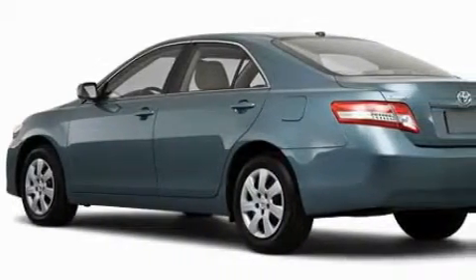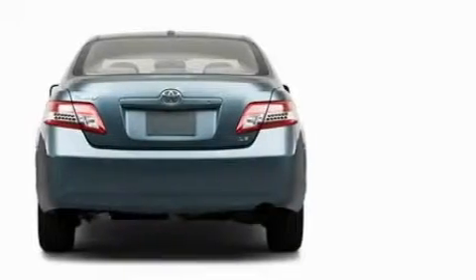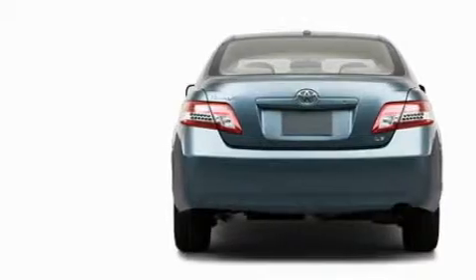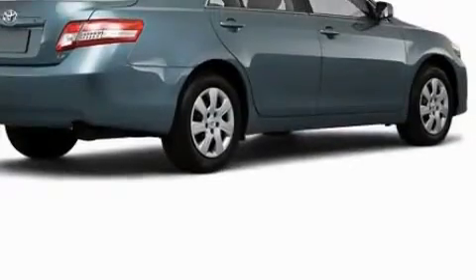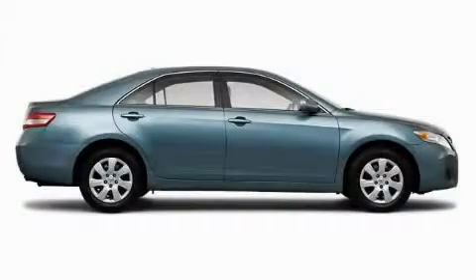Among the many superb features on this Toyota there are a driver's seat with a power lumbar adjustment, power windows, a CD player, a speed sensitive volume control system, dual air bags, an anti-lock braking system, and this automobile has the safety and efficiency of front wheel drive.